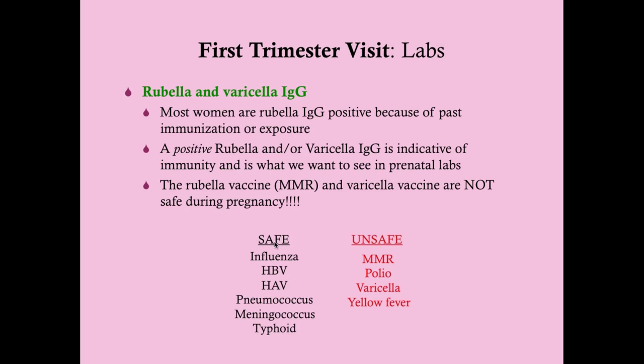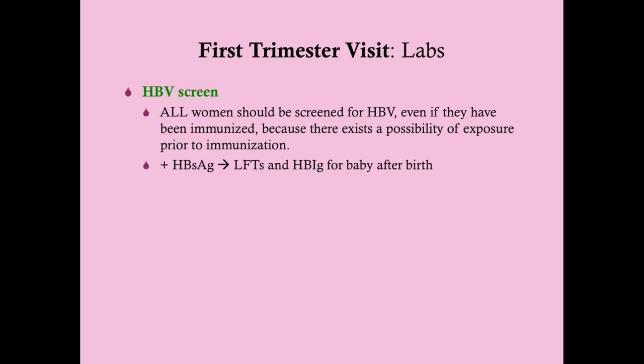Vaccines that are safe during pregnancy include influenza — all pregnant women should get the flu shot — as well as hepatitis B, hepatitis A, pneumococcus, and meningococcus. Typhoid is available but rarely done in the US. Vaccines that are unsafe during pregnancy include MMR, polio, varicella, and yellow fever.